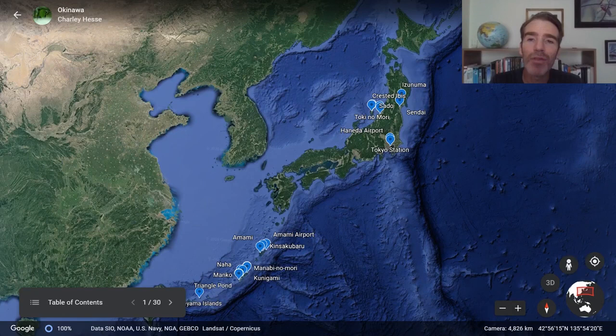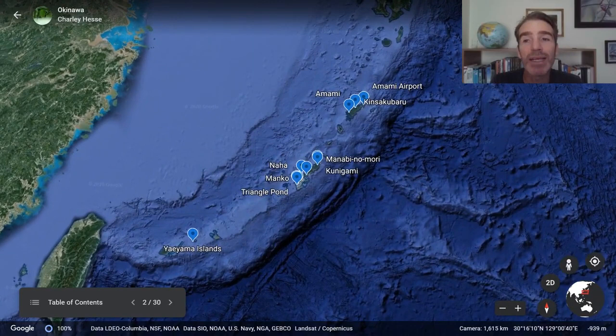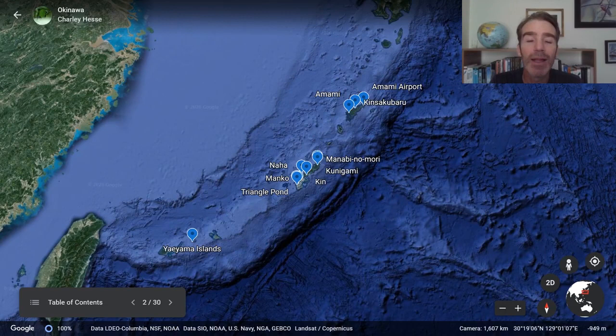As usual we're going to start with a map of the region. It shows the Japanese archipelago from Hokkaido in the north down to the very far southwest, close to Taiwan. We're going to be concentrating on these southwest islands called the Nansai Shoto — literally southwest islands, or the Ryukyu Islands. Ryukyu was a kingdom for about 450 years until 1879 when it was annexed by Japan. There are a lot of Ryukyu endemics.